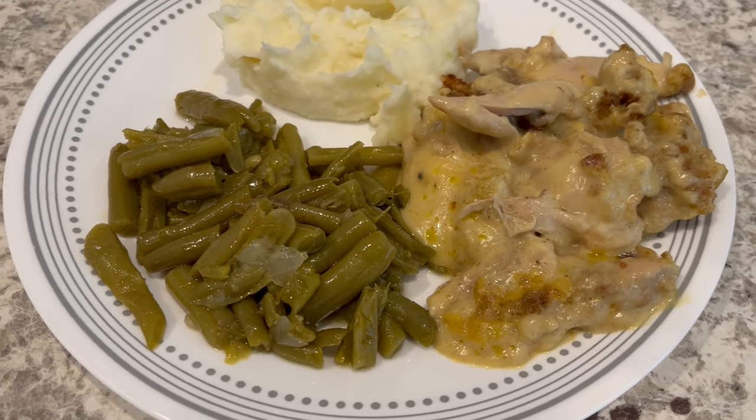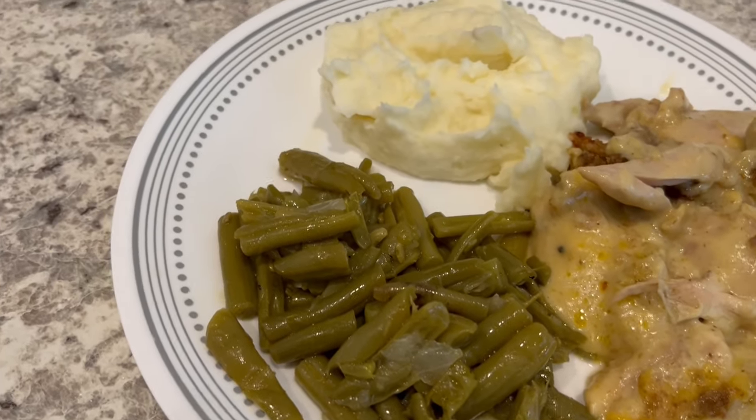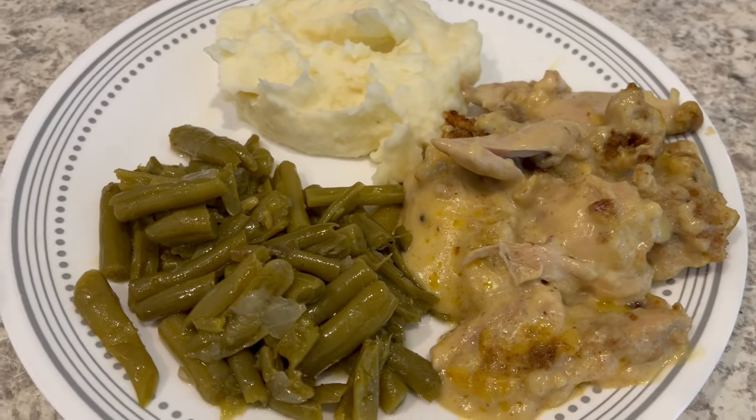It just cuts down on time a lot. I'm serving the chicken and dressing casserole with green beans and some homemade mashed potatoes. So this is what we are having for dinner tonight and we will see y'all next time.